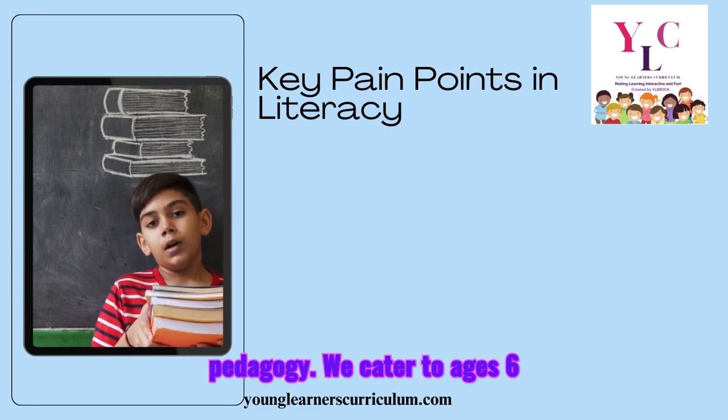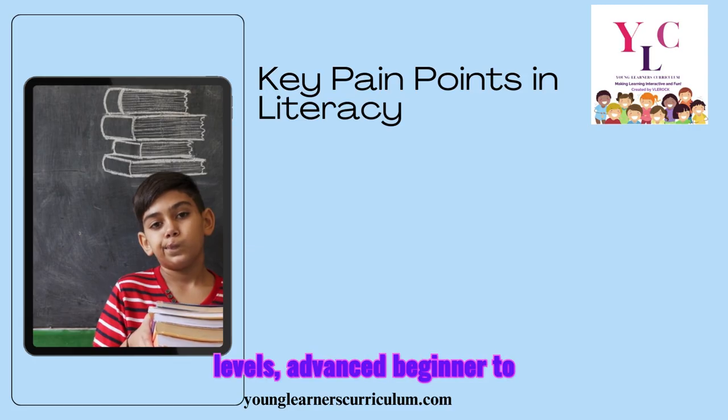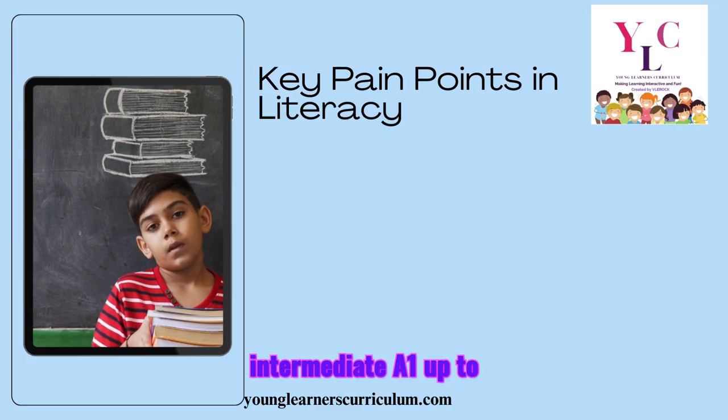We cater to ages 6 to 12, grades 1 through 5, CEFR levels Advanced Beginner 2, Intermediate, A1 up to B1.